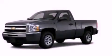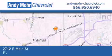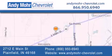Stop by today and test drive this automobile for yourself. Andy Moore Chevrolet is the place to find new Chevrolet cars as well as pre-owned cars in Indianapolis. You can visit our new and pre-owned inventory online, get new car pricing, and receive free no obligation price quotes. Visit Andy Moore Chevrolet today at 2712 East Main Street in Plainfield or see us online at andymoore-chevrolet.com.